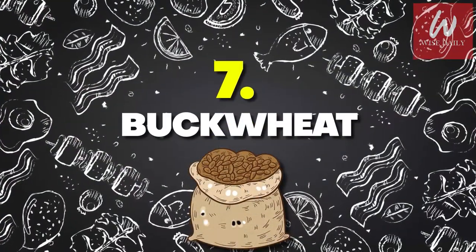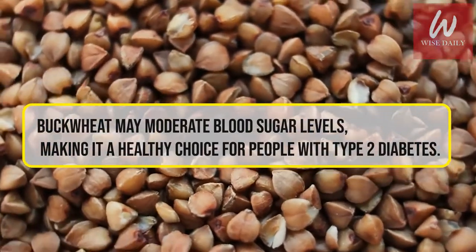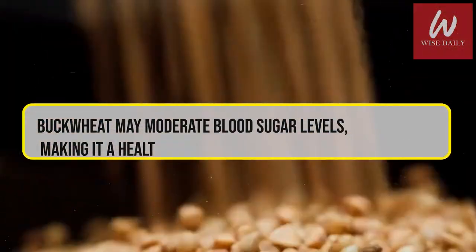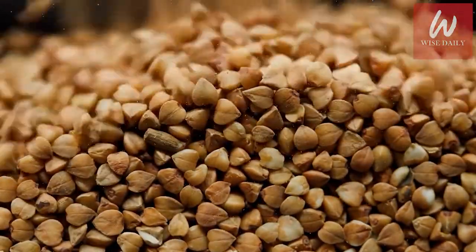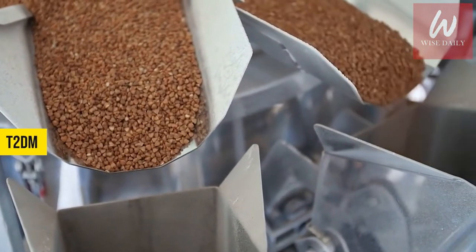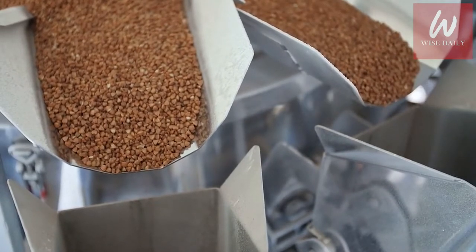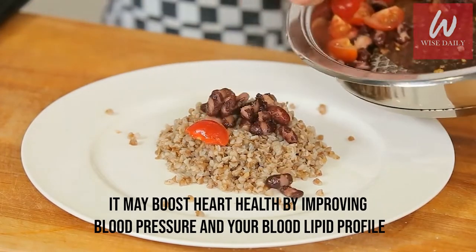Number 7: Buckwheat. Buckwheat may moderate blood sugar levels, making it a healthy choice for people with type 2 diabetes. It has been reported that a protective effect of flavonoids from buckwheat on renal dysfunction induced by T2-DM may be due to an inhibition of protein tyrosine phosphate-1b expression in the kidney. What's more, it may boost heart health by improving blood pressure and your blood lipid profile.